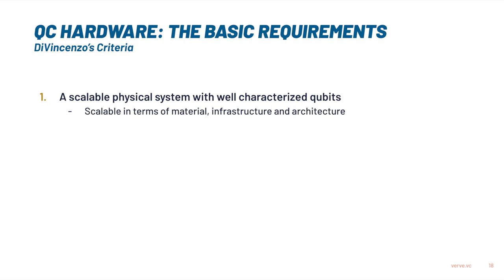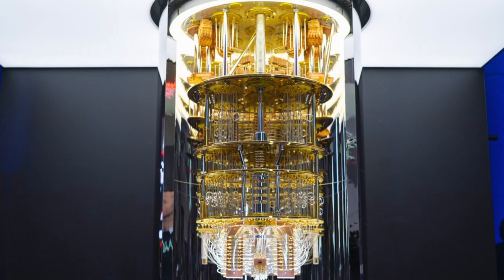So we now understand which particles are used to make qubits, but a qubit alone or a group of qubits are not yet a computer. There's actually a scientist called DiVincenzo who set up a set of requirements which every quantum computing system should fulfill to be feasible. The first one is a scalable physical system with well-characterized qubits. Scalability is important in terms of material but also infrastructure — you might have seen those huge chandeliers, that's actually all cooling systems, so we might need to do something about the scalability there.